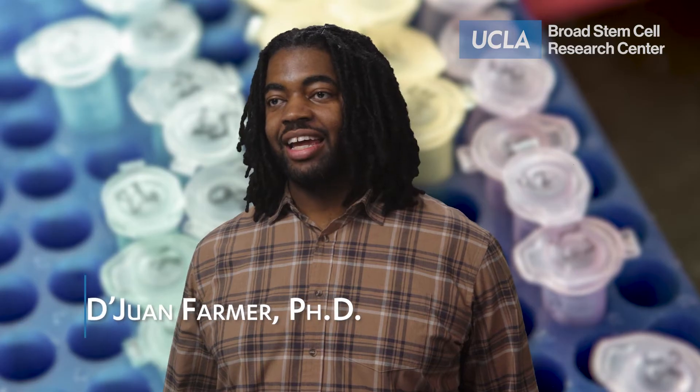Hello, my name is Dewan Farmer and I'm an assistant professor here at UCLA. Have you ever looked through pictures and actually wondered, wow, I've grown so much? And in part, you might notice that your head has grown a lot throughout that time.